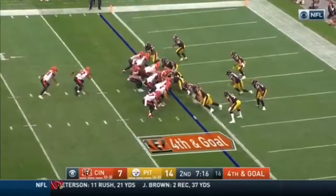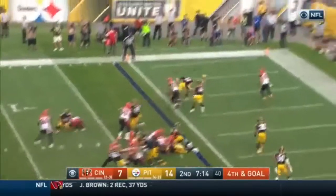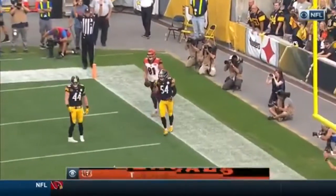From the one. Dalton going up top. Open for the touchdown. It's Tyler Croft.